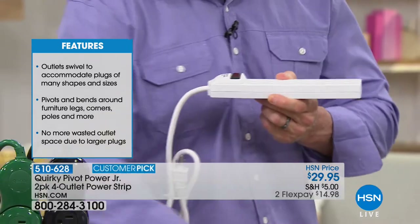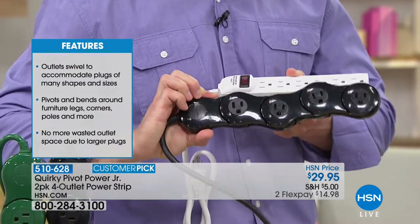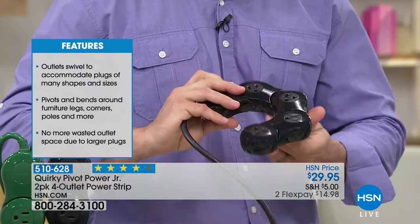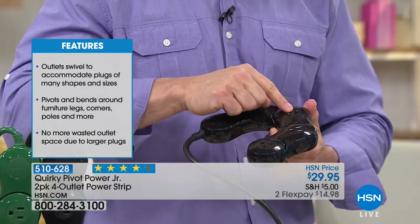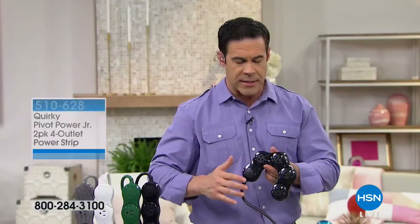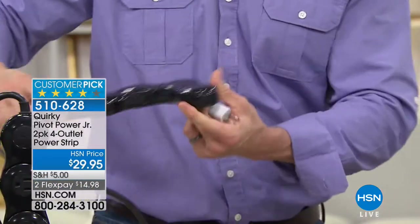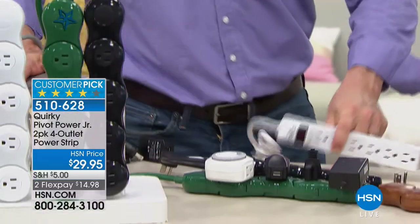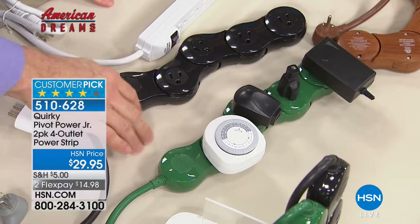These have surge protection also. So you're still protecting your appliances when it's wrapped around the foot of the bed — for your reader, your phone, your headphones for your workout the next day, your adjustable bed. You're plugging all those things in and cleaning up all those cables. I love the idea of curving it around the bedside table lamp so that you can plug in the cell phone, the tablet, the diffuser.